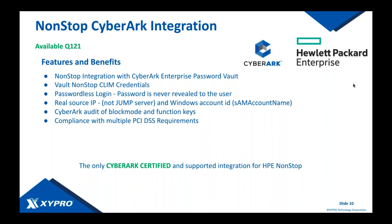When a user checks out a password, they're only allowed to use it for a certain time window. Once that window expires, the password is rotated and the user loses access. This is proper password management — much more efficient than writing super passwords on a whiteboard in the data center. CyberArk is the market leader in this technology. Our integration also now extends to your CLIM credentials, and we're working on bringing in other NonStop environmental passwords into the vault.